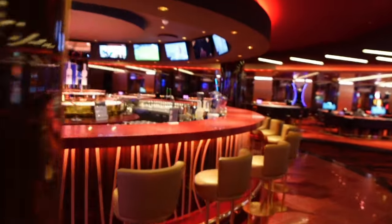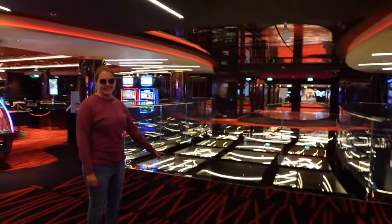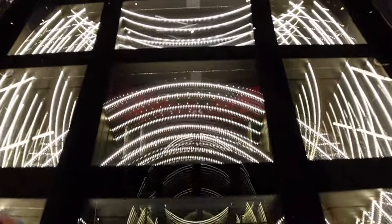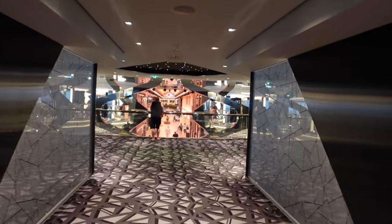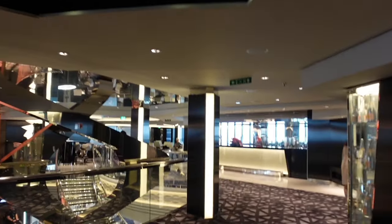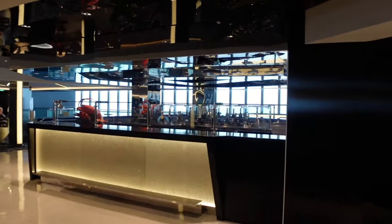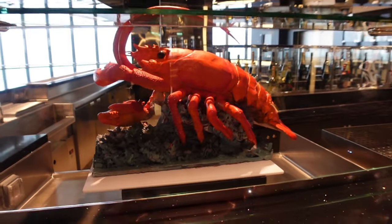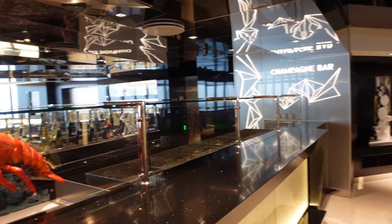I like the bar in the casino — you've got all the TVs inside so you can sit around and watch a sports event, like football during the World Cup. Just past the casino you've got the Champagne Bar, which is on both sides. You can have some fresh seafood — they have oysters, crab legs, and all kinds of things. That display, by the way, is made of chocolate — there's a chocolate shop we'll show you.